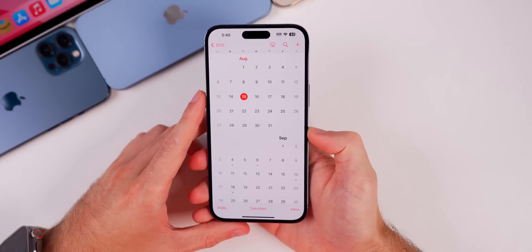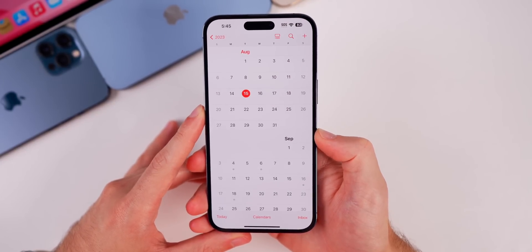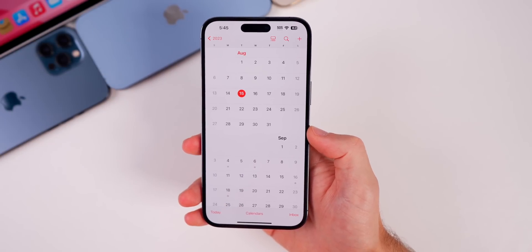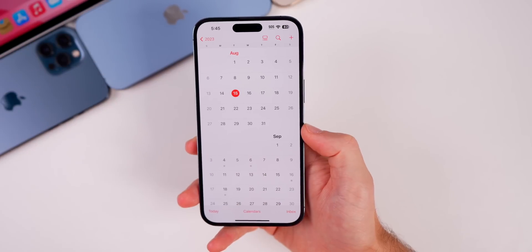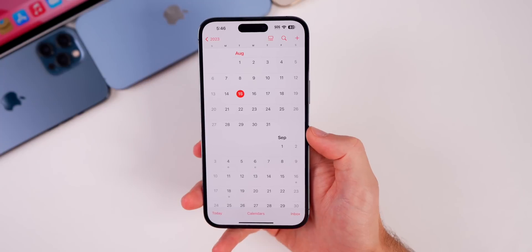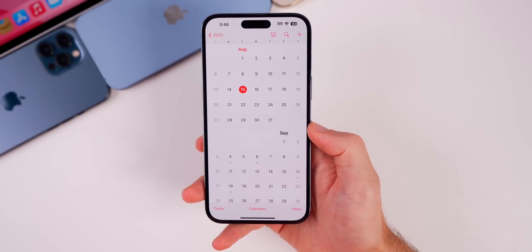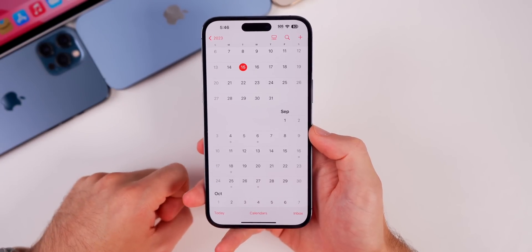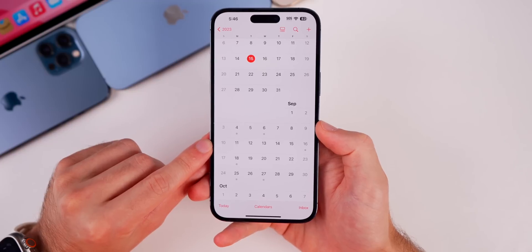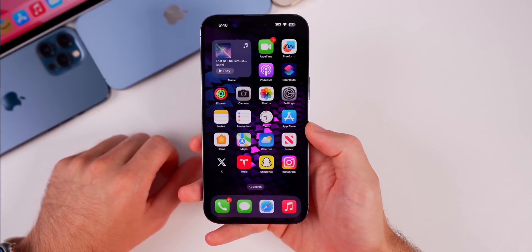Next up is iOS 17 Beta 7, and since we're now on a weekly release schedule, I'd expect to see Beta 7 on the week of August 21st — likely on the 22nd or 23rd, as Apple has been sticking to Tuesdays or Wednesdays. That's also when we should see macOS Sonoma Beta 6, which appears to still be on a two-week release schedule, meaning it will likely release after the final iOS 17 in September. After Beta 7, we could see Beta 8 on the week of the 28th, or Apple could skip that and release an RC on the week of September 11th. I'll keep you updated in my Apple Den newsletter and Apple Weekly series.